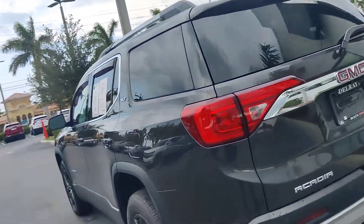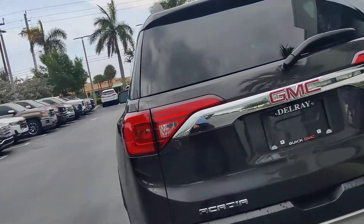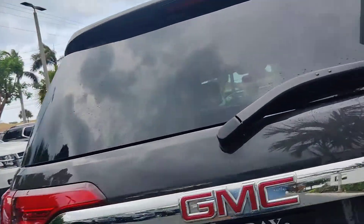As you can see, it's a very nice color. You have the nice sensors on the back and your backup camera.